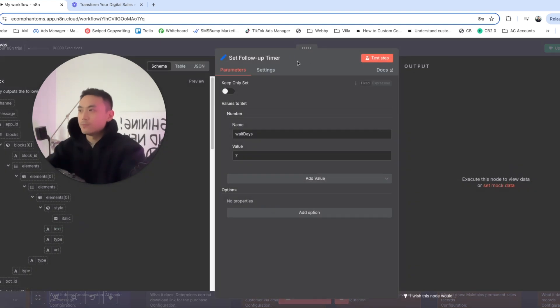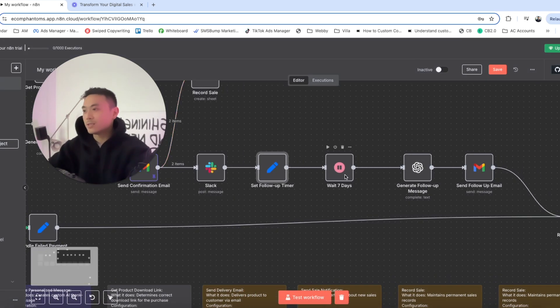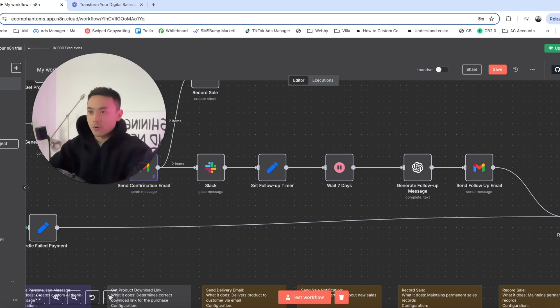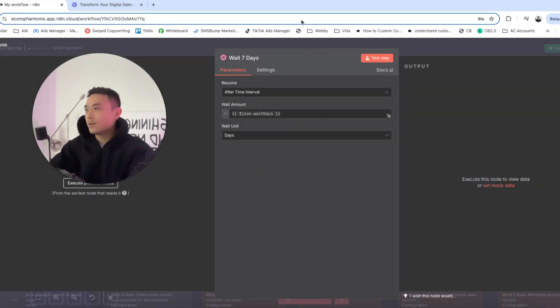We're going to set a follow-up timer — after this timer starts and a certain period passes, the following logic executes. If we don't wait the seven days, the rest of the flow won't execute. To set the timer, go to the top right-hand corner, click add, and type in wait. Double-click on that node and set it to resume after time interval. For the wait amount, put double curly brackets, dollar sign, JSON dot waitDays with a capital D, then close with double curly brackets.